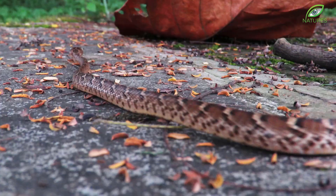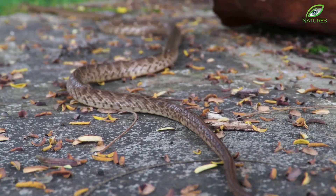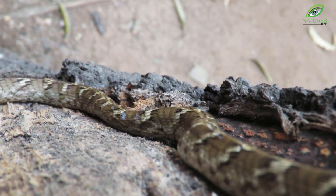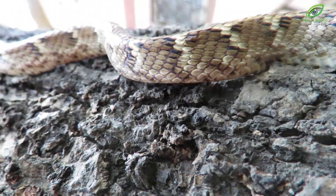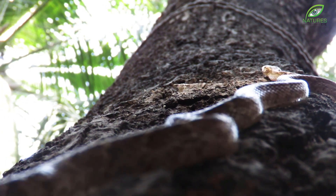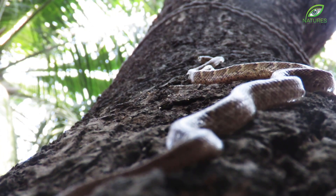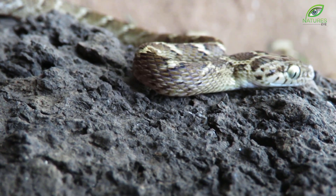Arboreal snakes usually have a slender and long body, like this cat snake. Its slender body helps it grip rough tree barks and scale even vertical climbs effortlessly. The cat snake's eyes give it exceptional depth perception, which is perfect for hunting among leaves and branches.